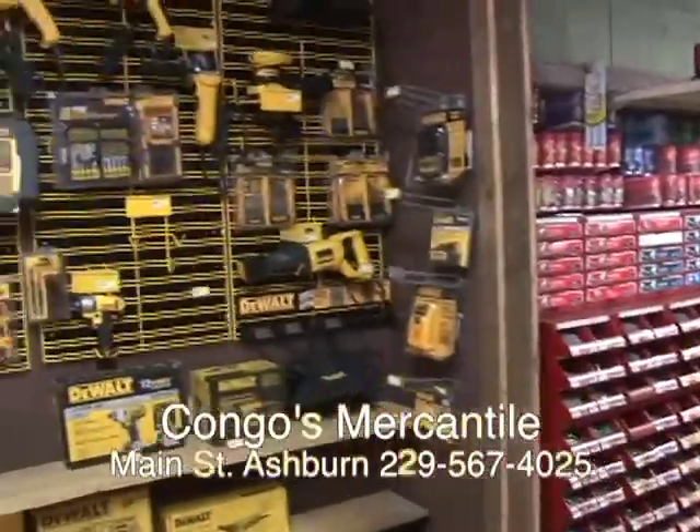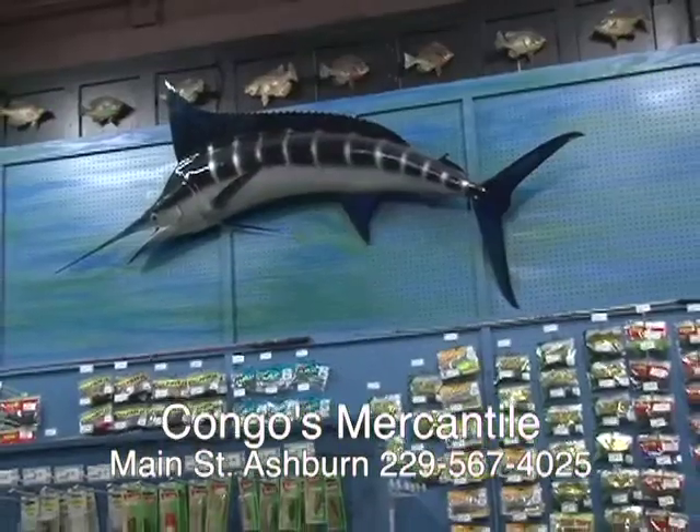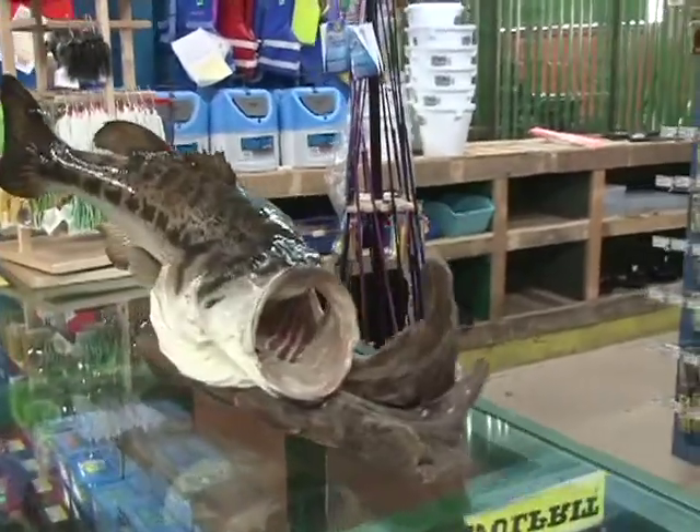He keeps a good inventory of DeWalt tools in stock. Get Daddy something he can work with. The fishermen in the family will love it — lots of lures and all types of bait ready for you. Who caught this guy?